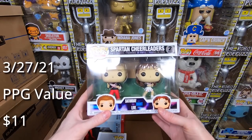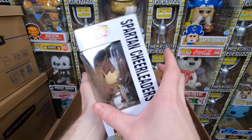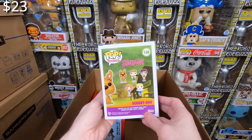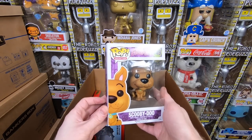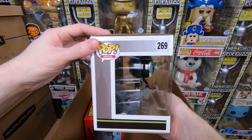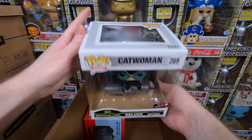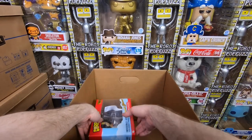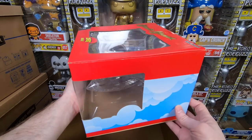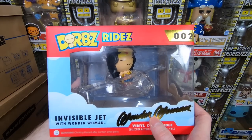We have the double pack — it's the Spartan Cheerleaders from Saturday Night Live. I do not have that one, so it's going into my collection — very cool, funny sketch. We have a Scooby-Doo, the original one — I think this one has a little value now, I don't remember if I have that or not. We have the Catwoman deluxe pop — I absolutely love this pop, I think it's undervalued. She just looks so cool and adorable at the same time, kind of cute, kind of awesome, an amazing undervalued pop. And finally we have the Wonder Woman Dorbs Ride — I absolutely love this thing. I don't remember if I have this one, so it might be going into my collection.